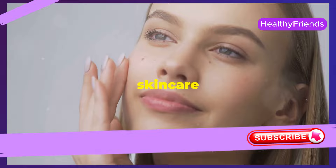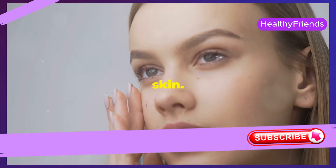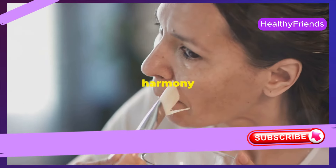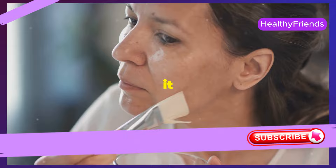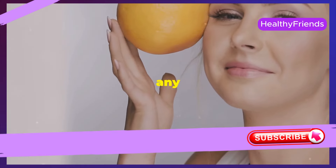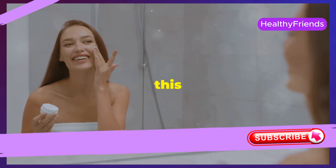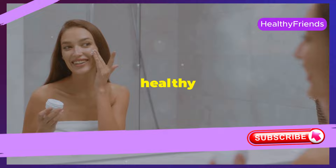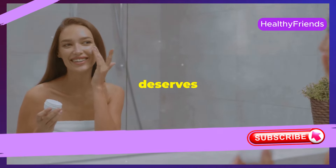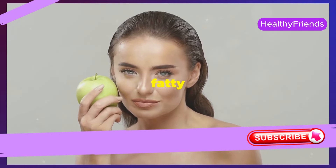A natural anti-aging skincare routine uses gentle, nourishing ingredients that are kind to your skin. These ingredients come from the earth, harnessing the power of nature. They work in harmony with your skin, providing it with what it truly needs — promoting a healthy complexion without any harsh side effects, ensuring your skin remains radiant and youthful. You nourish your body with healthy foods, so why not give your skin the same care? Natural ingredients are packed with vitamins, antioxidants, and essential fatty acids.